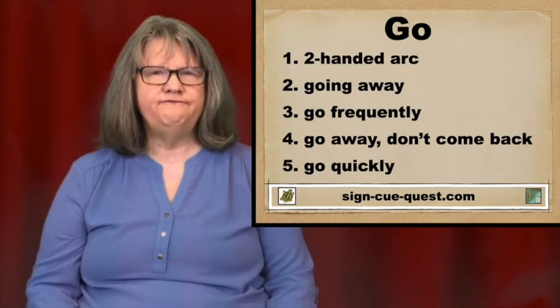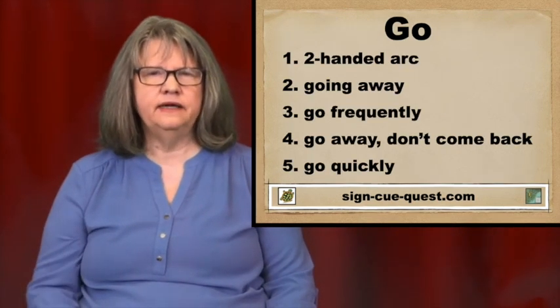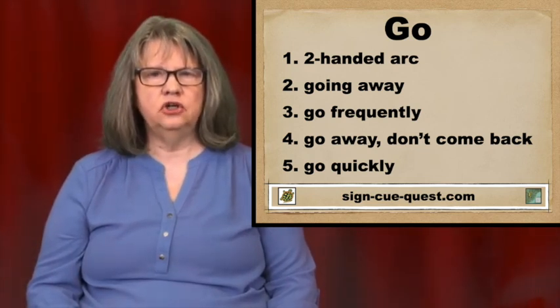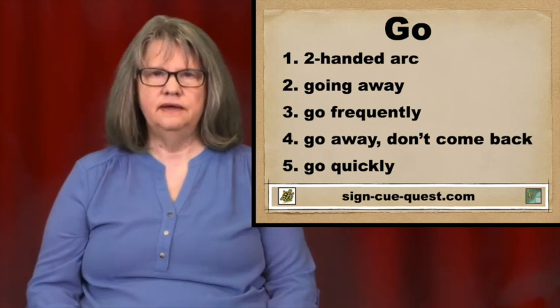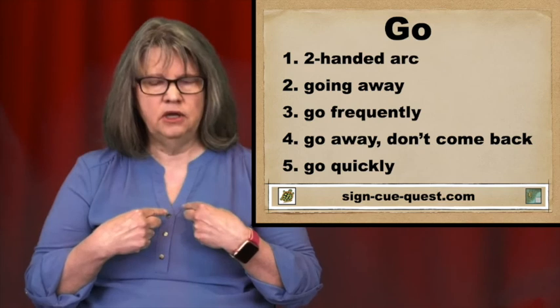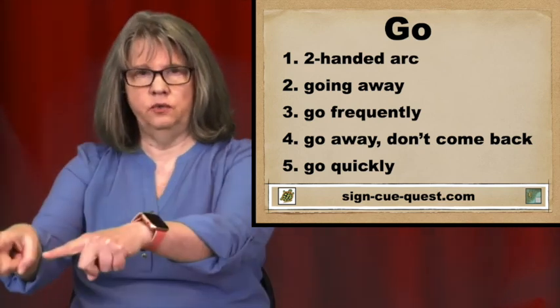We'll look at five ways to sign Go. The first way is the two-handed arc going away from me, as opposed to coming towards me. That's for Come. Go is going away from me.